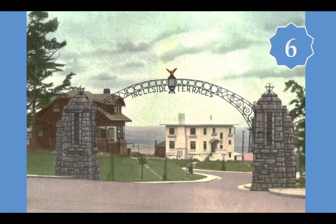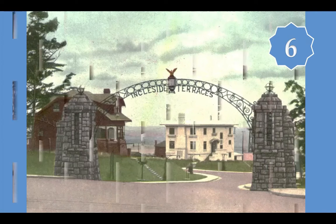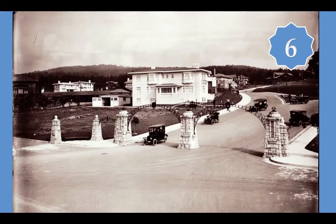Along Ocean Avenue and Junipero Serra Boulevard, Leonard put up elaborate gateways that greeted visitors and potential buyers. Sandstone pillars supported decorative iron arches emblazoned with the neighborhood name and little eagle shields. These iron arches didn't last very long, likely because they impeded more modern fire trucks. But the massive gray pillars — slightly modified — still stand out there on Ocean Avenue and Junipero Serra Boulevard.